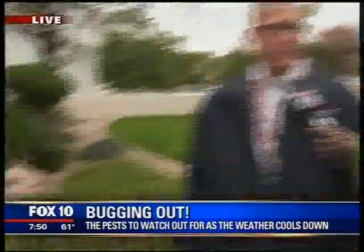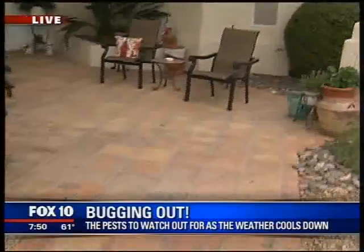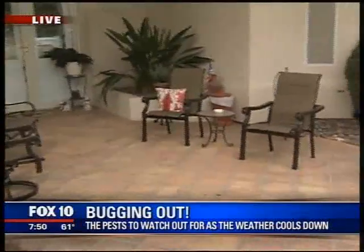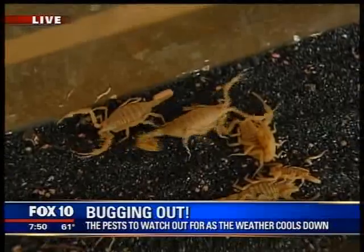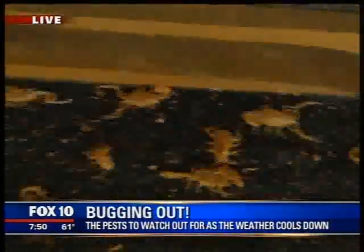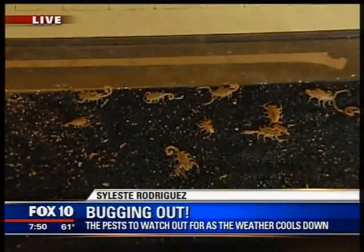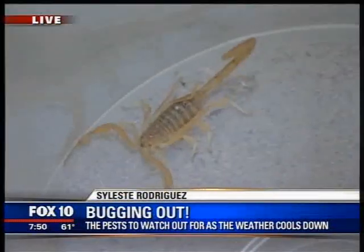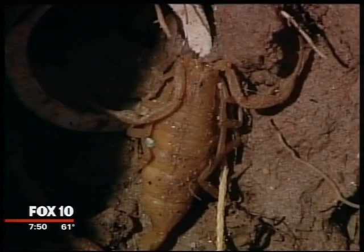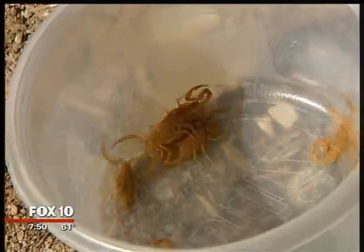During winter months scorpions are less active, but as temperatures drop you might see more of them getting inside the home. Home sealing is a good preventative measure. Watch your door sweeps — if you can slide a credit card underneath your door sweep, you'll want to have it checked and sealed up.